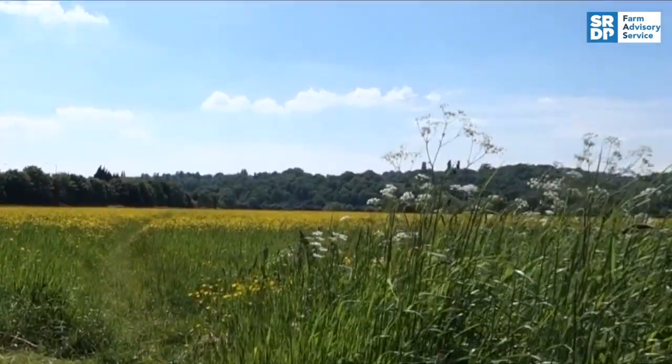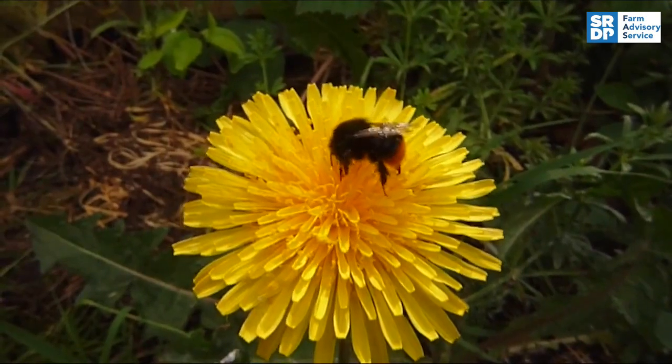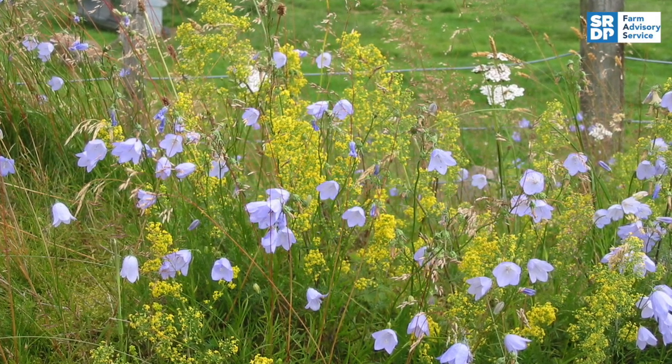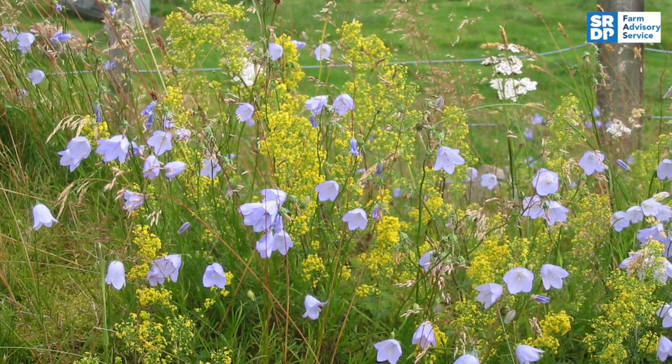So-called weeds in field margins, rough ground, scrub and unimproved areas provide pollinators with food. These semi-natural areas also provide nesting opportunities and shelter.